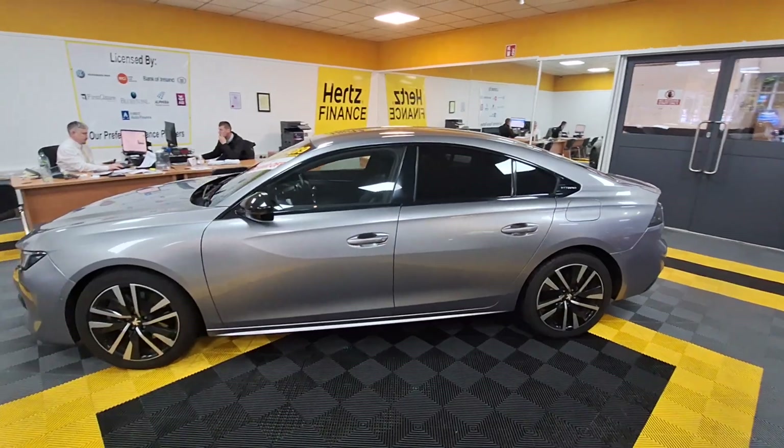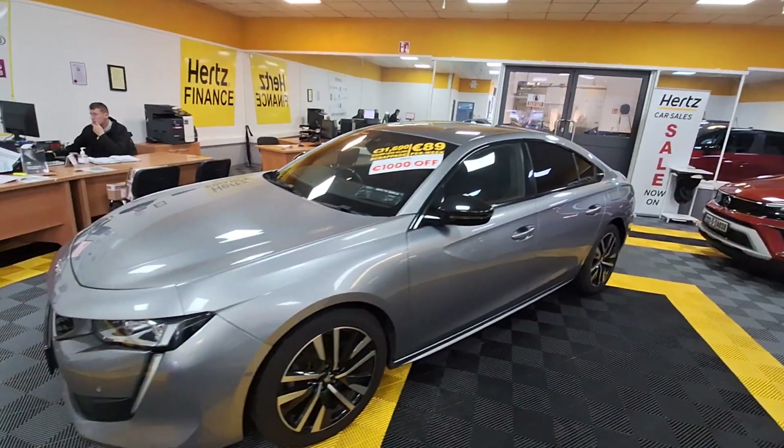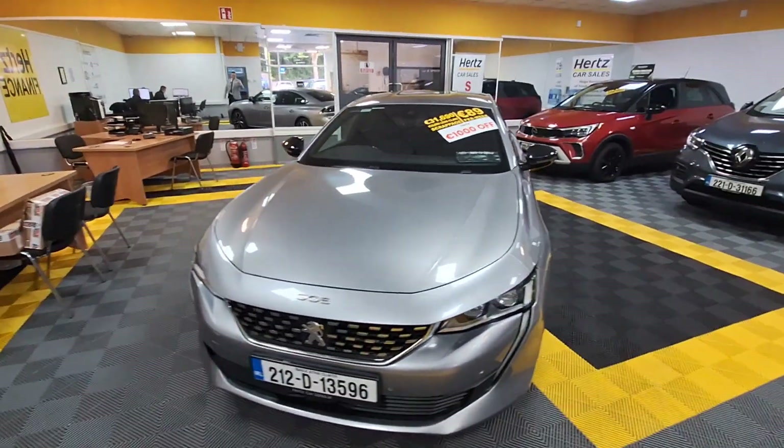If you'd like to arrange a test drive in this fantastic vehicle, give us a call here at Hertz Car Sales on the North Circular Road, and you can own this vehicle from €89 per week.